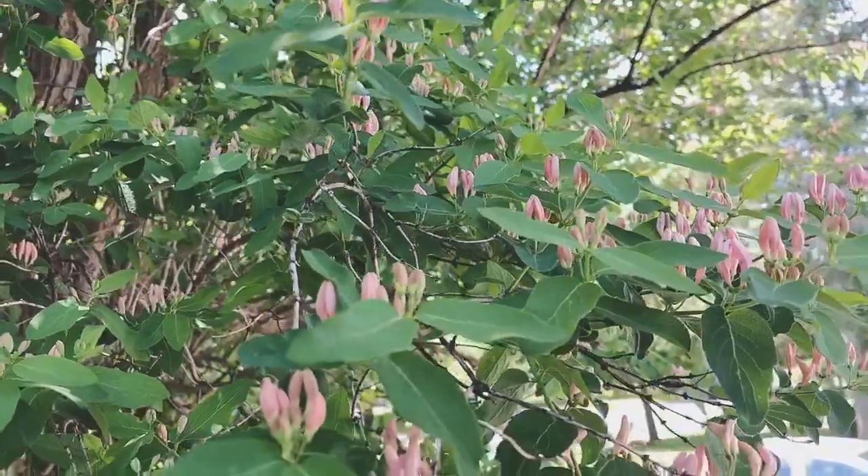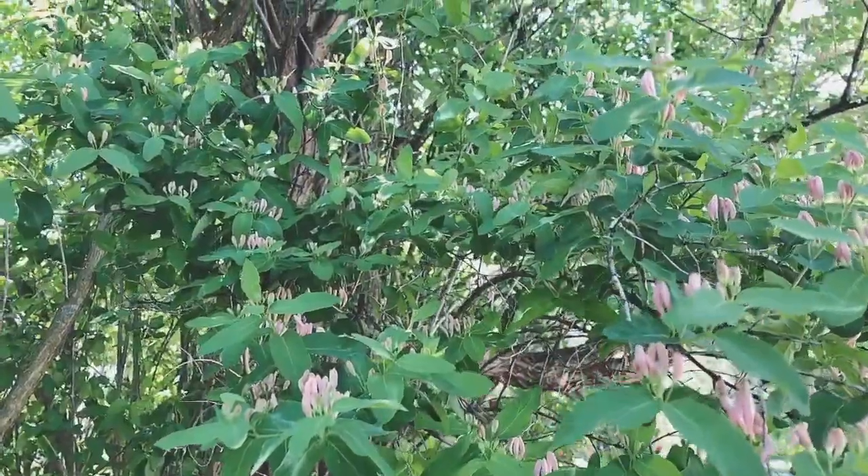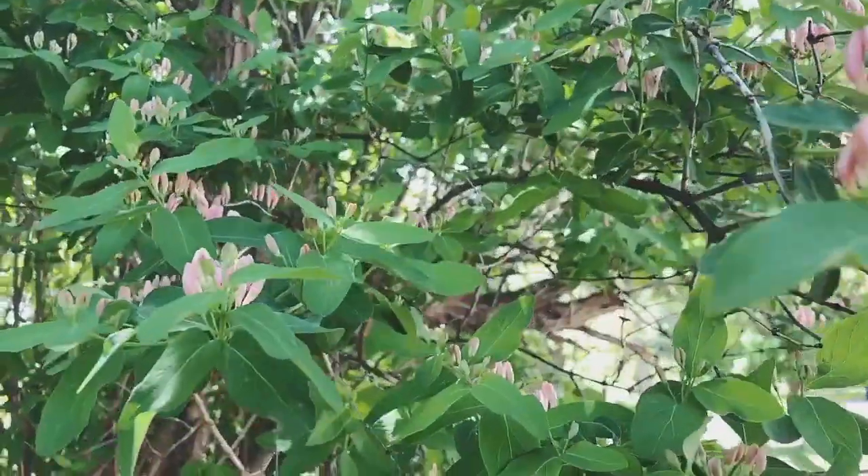Look at how beautiful the flowers are on this tree - it's absolutely my favorite. It gets berries too and it's just the prettiest thing. I think it's called a mountain ash or something. I'm so happy it's summer.